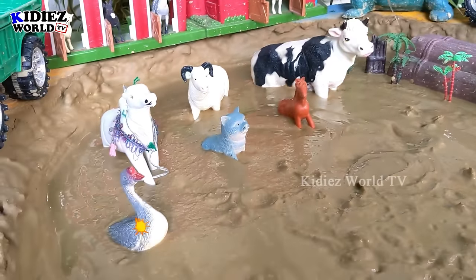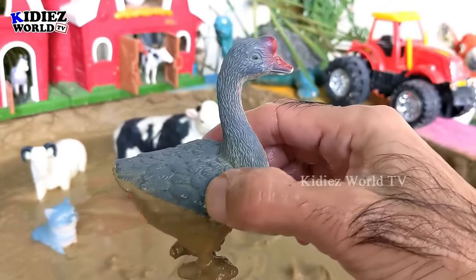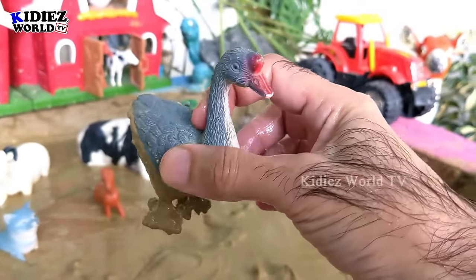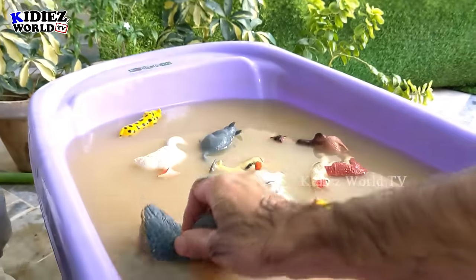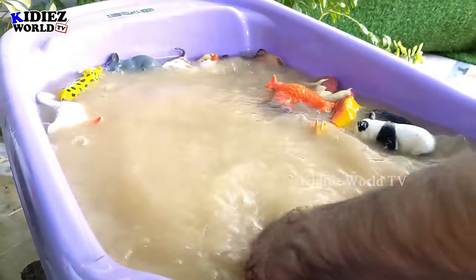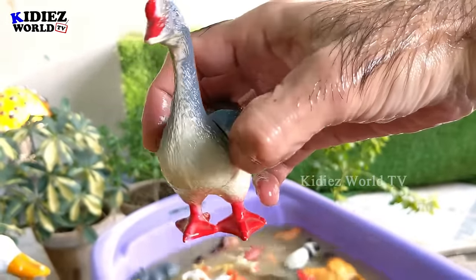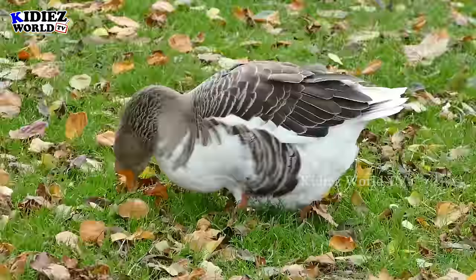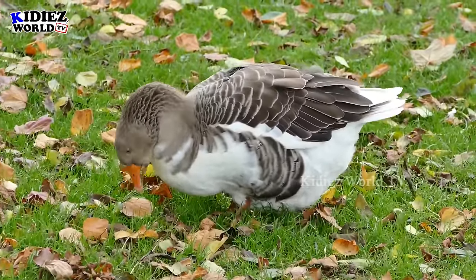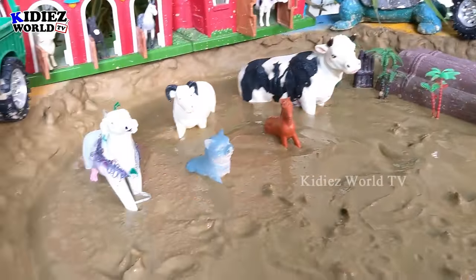The next one we have is a beautiful goose, a lovely farm animal and very cute animal we have in our mud ground. Let's watch this goose and make him neat and clean. Here we go!